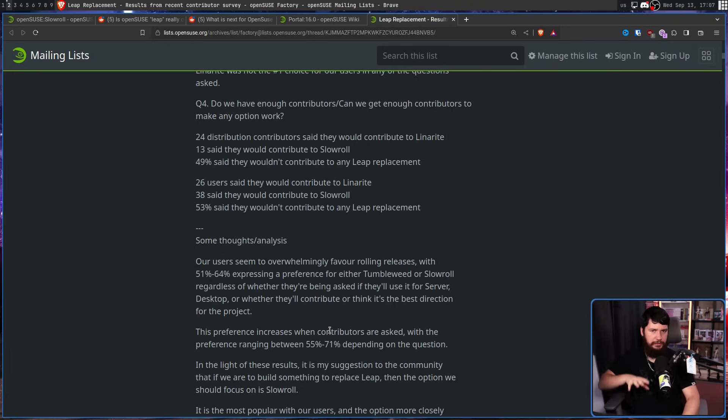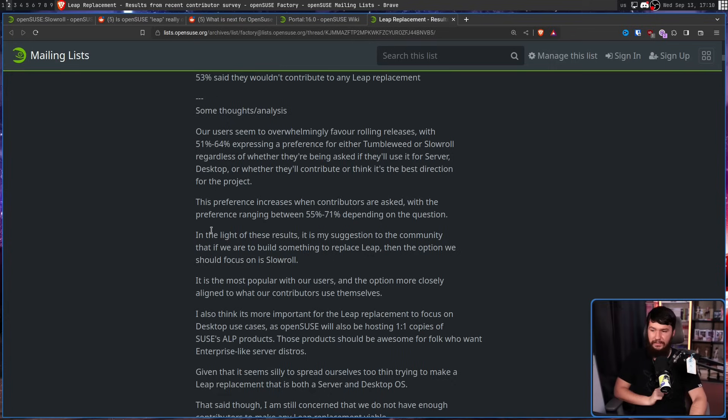Basically, amongst the users, the idea of a rolling system — in the form of Tumbleweed or a slower rolling system like SlowRoll — is way more preferred than going down the route of Linarite, which is like a kind of scuffed version of Leap. So, in light of these results, it is Richard Brown's suggestion to the community that if they are to build something to replace Leap, the option they should focus on is SlowRoll.